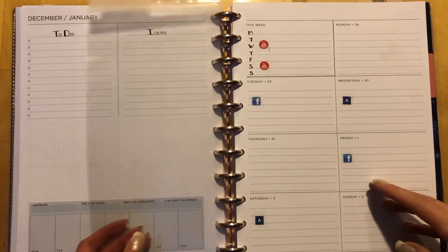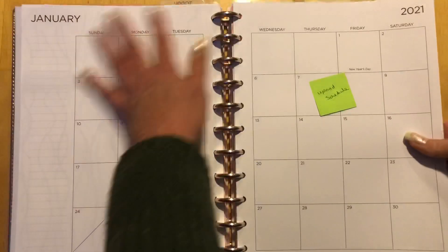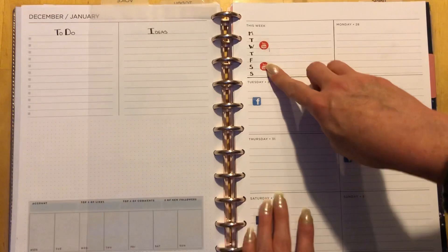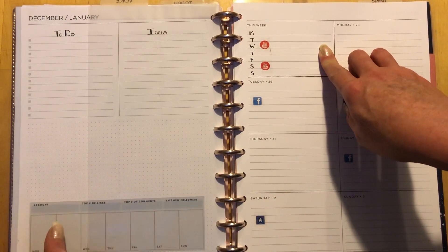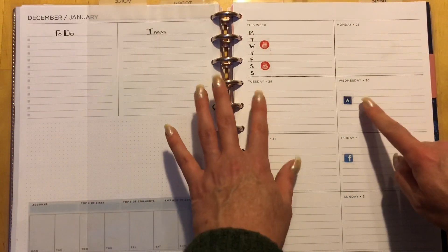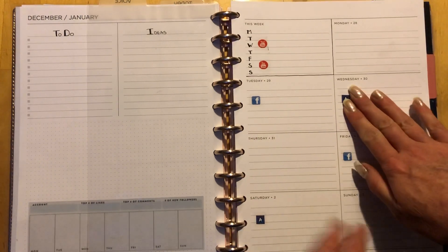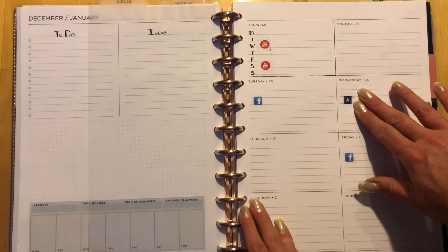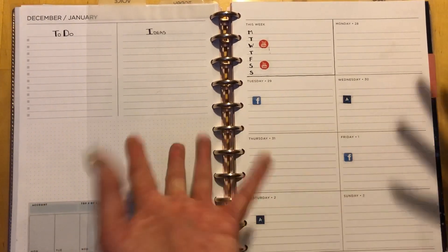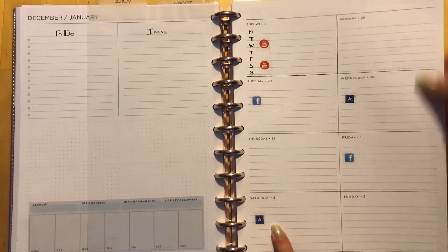Once ideas are developed into a full concept, there's a list in my notes section where I add them. I track weekly social media stats, and on the other side there's a weekly view where I note what days I'm going to upload. The monthly spread is where I put all the details — the video title and full description. Then I have Facebook shares and Amino shares to track. I'm going to share twice a week to witchy Facebook groups and twice a week in Amino, so I can track that here.